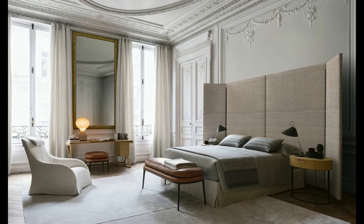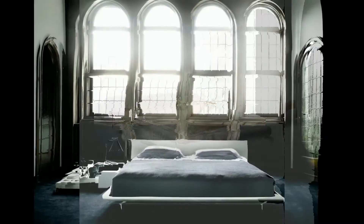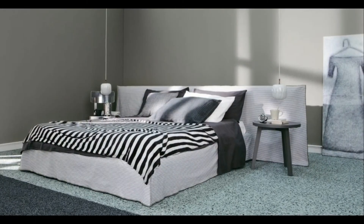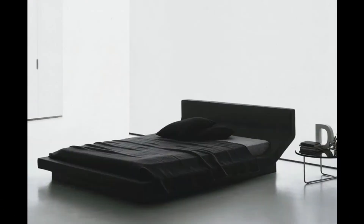The modern double bed is the fulcrum around which the entire bedroom furniture moves. The model you choose should be considered in relation to the rest of the furniture and accessories in the room. If there are wardrobes and chests of drawers in the room, the bed frame can be made of the same material and in the same colors as the other furniture. Alternatively, you can make a more original choice by choosing a bed in different colors and finishes. If there is a walk-in wardrobe in the house, the bed becomes the absolute protagonist of the room, with fewer constraints influencing the choice.